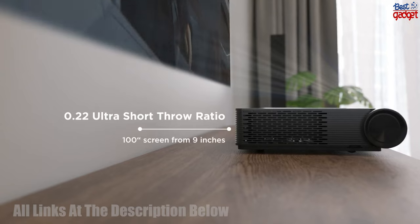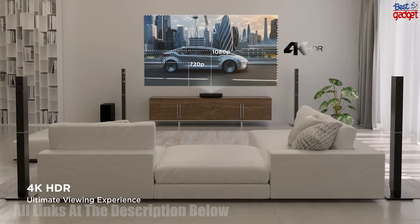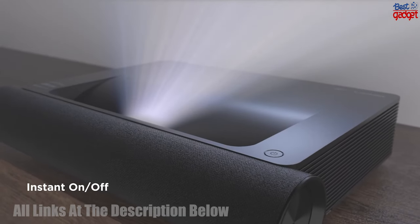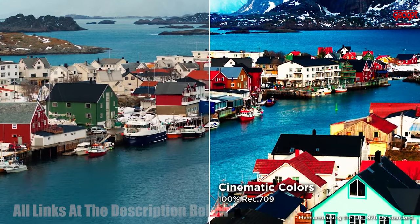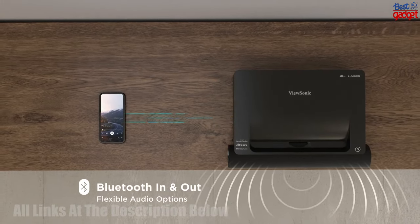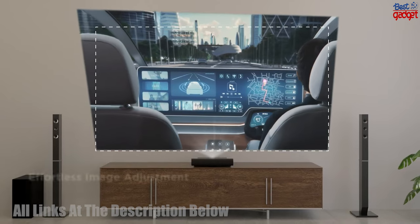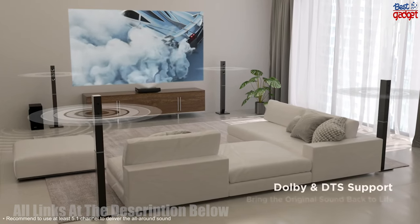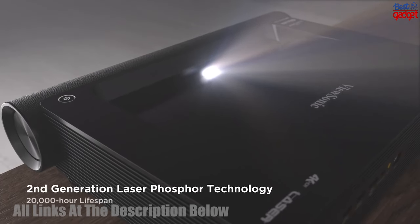The ViewSonic X-2000B Ultra Short Throw 4K UHE Laser Projector is a top-of-the-line home theater projector with a host of features designed to deliver a truly cinematic experience. It has a 4K UHE resolution that produces stunning visuals, 2,000 lumens of brightness, and a super-short throw design that allows you to project images up to 100 inches from just a few feet away. With Wi-Fi connectivity and a built-in media player, you can stream content directly from your phone, laptop, or other device. It features an advanced color management system that delivers accurate, vibrant colors, and it supports Dolby and DTS soundtracks for immersive audio. With its features and performance, this projector is an excellent choice for creating a home theater that rivals the cinema.